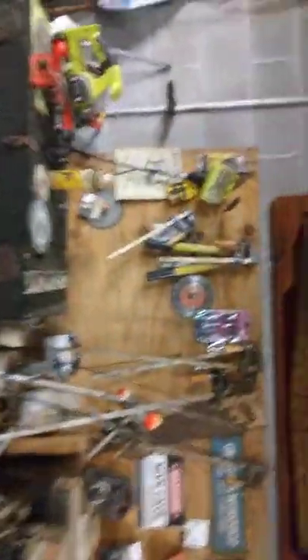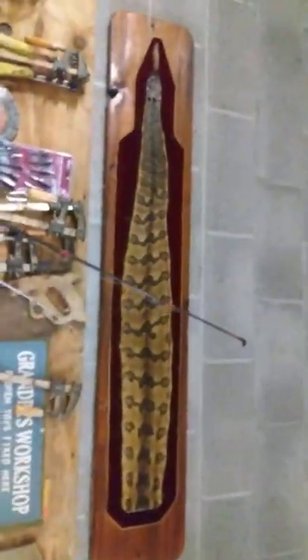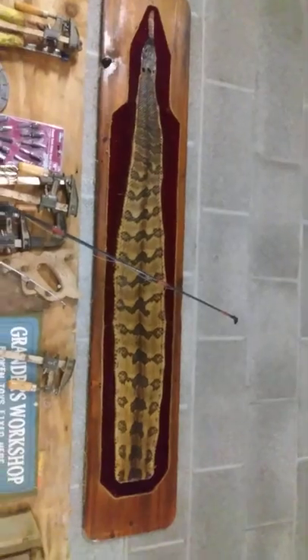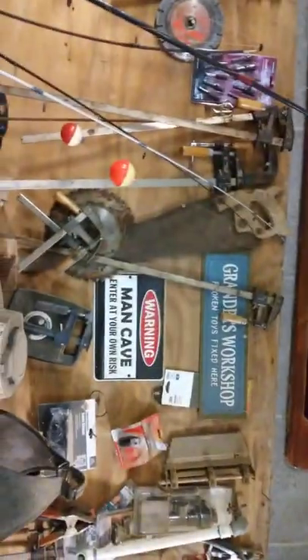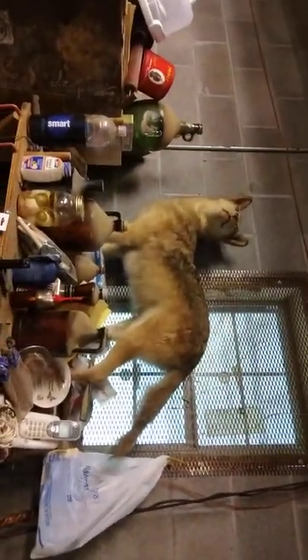Let me show you the rattlesnake. This is the rattlesnake he killed — this is the skin up here, y'all. See the rattlesnake skin up there? That's a big old rattlesnake skin. Man cave signs — 'Grandpa's Workshop.' And we got an old stuffed coyote. It stinks to high heavens and it's got about 18 inches of dust on it, but some interesting things.